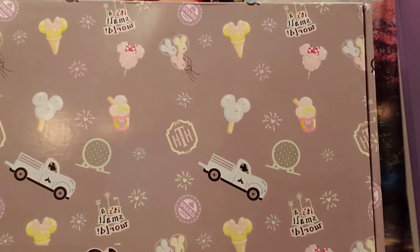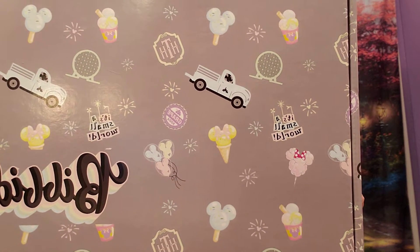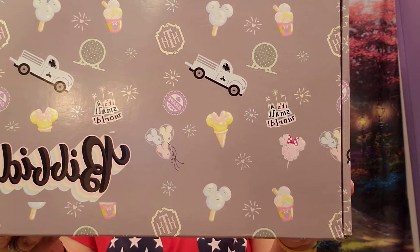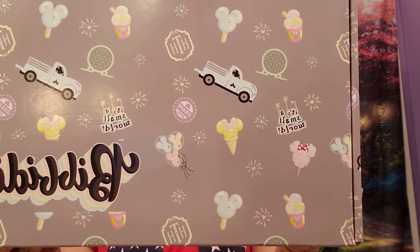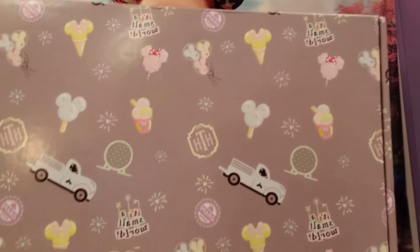I'm just cutting the plastic off. And again, it's their newer box with the gray background, with the Epcot ball, the truck, grape soda, Mickey fireworks, balloons, cotton candy, ice cream cone, lollipop, Small World, Tower of Terror — all those fun pastel-y colors.